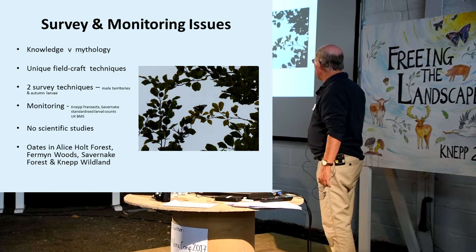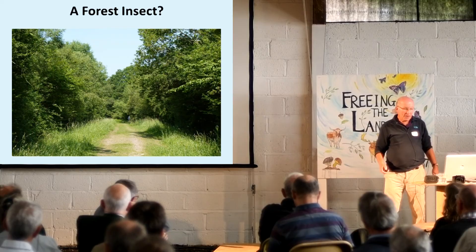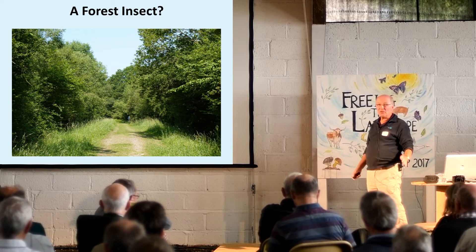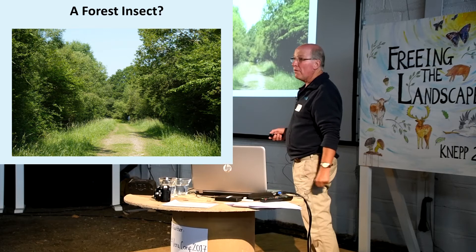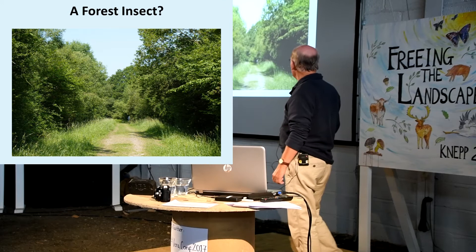I've been working it in Alice Holt Forest for many years, Firmin Woods in Northamptonshire, and Savanac Forest, which is near where I live - working only the immature stages there. The feeling has been this is a forest insect associated with ancient oak woodland. Wrong. Absolute nonsense. And until Neil Hume's book was published at the end of May this year, that myth was repeated in just about every single account of the butterfly in England. The problem is we're stuck down here while it's batting around up there - we get a one or two second glimpse and can barely identify it.